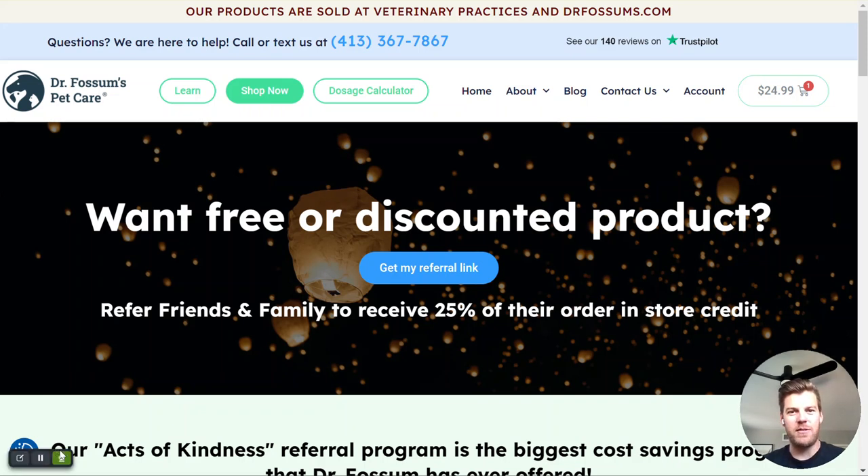Hi there, it's Sean with Dr. Fossum's Pet Care. Today we're here to talk about our new and exciting Acts of Kindness platform, where you can refer your friends and family to Dr. Fossum's and earn points which can then be used for store credit and purchasing Dr. Fossum's products.